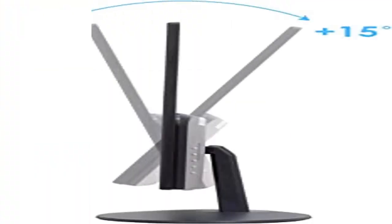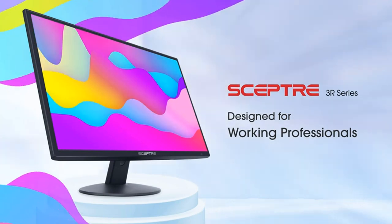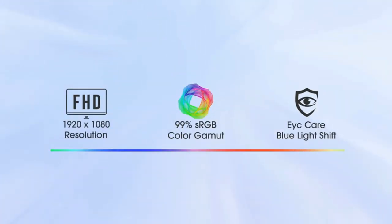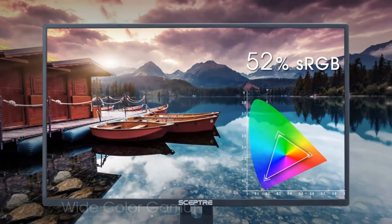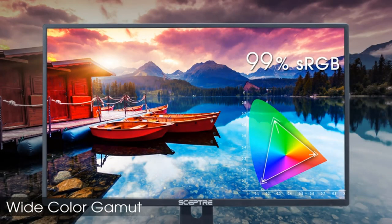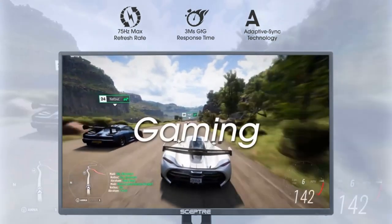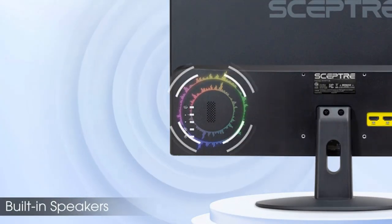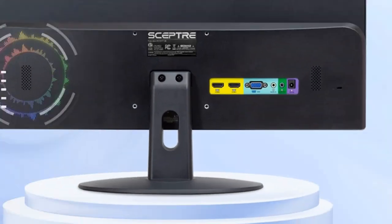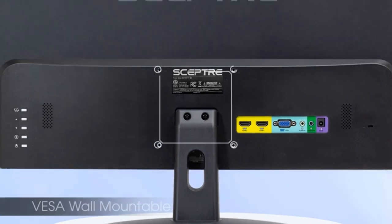Product 2: Sceptor 24 Professional Thin 75Hz 1080p LED Monitor. Ultra slim profile with contemporary sleek metallic design, slim bezel with thin chassis, 2x HDMI ports convertible to DVI, VESA wall mount ready with 100mm x 100mm hole pattern. Up to 75Hz refresh rate, built-in speakers, LED monitor, and fast response time.